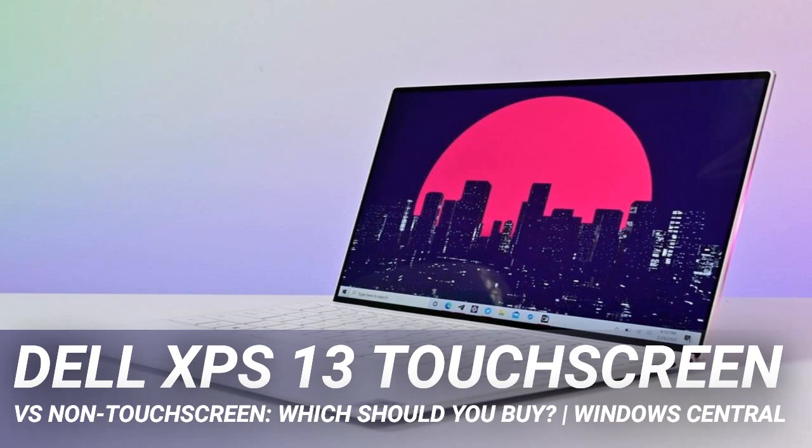The XPS 13 is cheaper without a touchscreen, and most people won't use it that much anyway. The better choice is to go without, unless you want a 4K display — because there you haven't got a choice. The XPS 13 2-in-1 is a more useful application of touch with its fold-around display and support for Dell's digital pen.